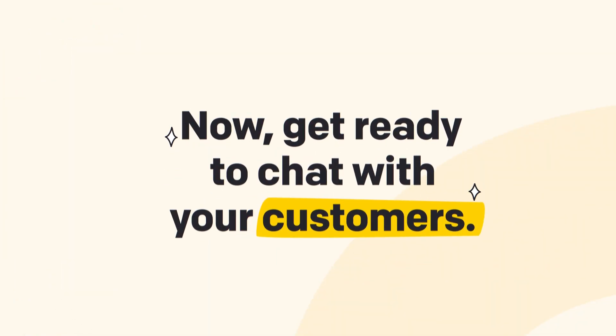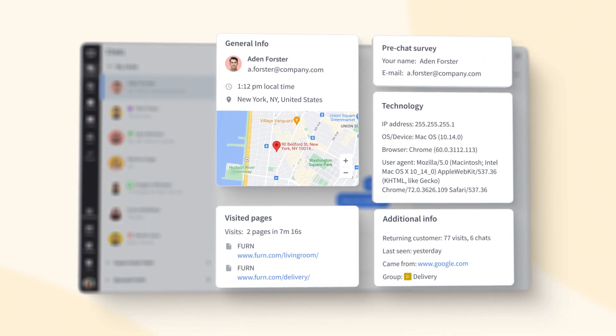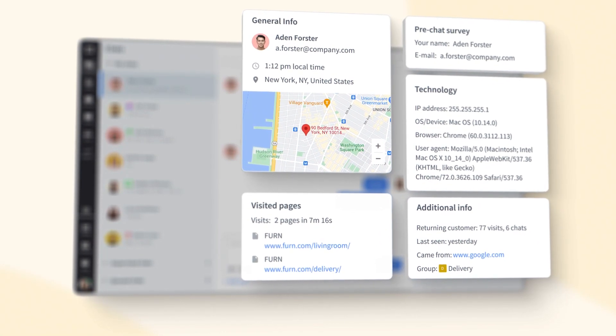Get ready to chat with your customers. Here's the heart of our app, the chat section, where all the communication happens. When chatting, you can personalize your message with all the detailed information about the customers you have at a glance.